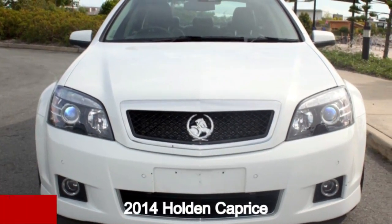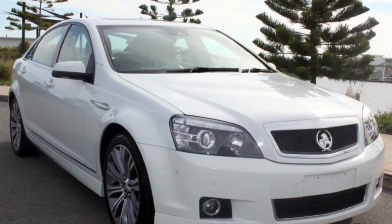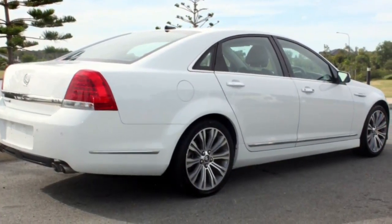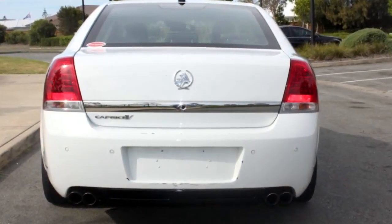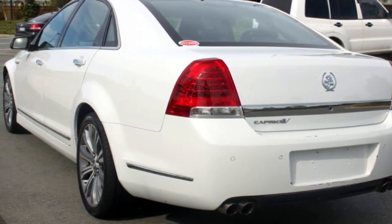Looking for a 2014 Holden Caprice? This Caprice has a reliable engine and a smooth shifting automatic transmission. The attractive white exterior is complemented by its stylish interior. This vehicle has all the features you could dream of.